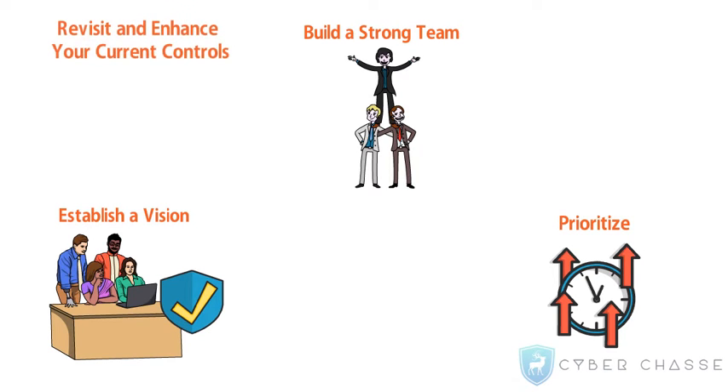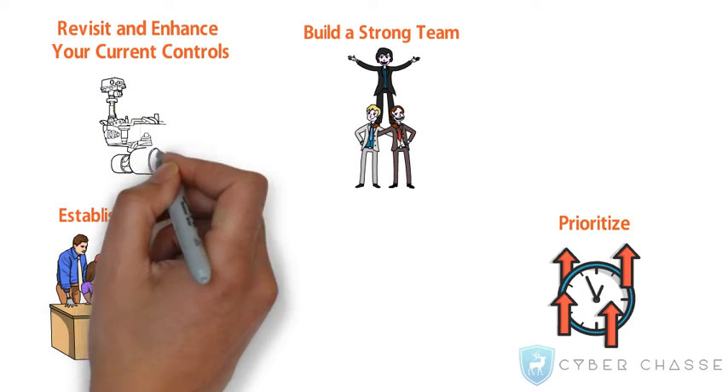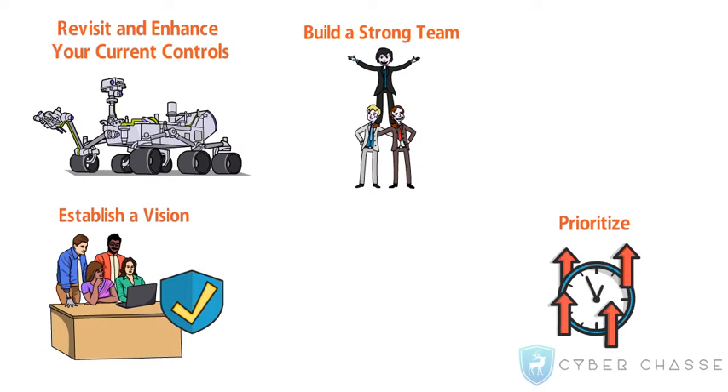Revisit and enhance your current controls. Artificial intelligence is being widely adopted by organizations these days. Explore such new and emerging technologies to determine if replacement and enhancement is needed.